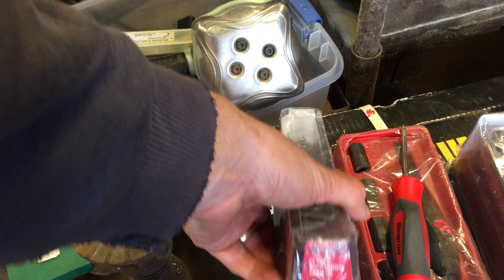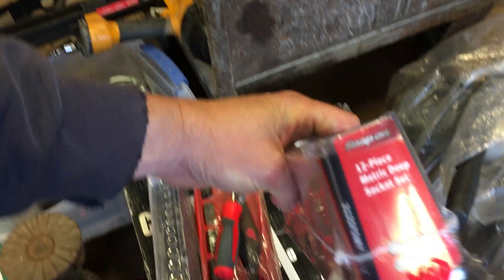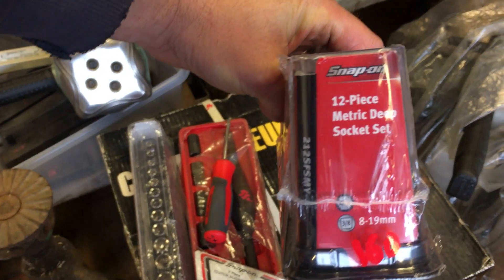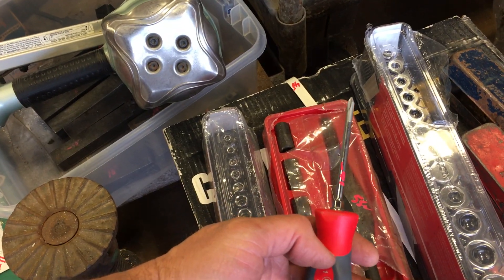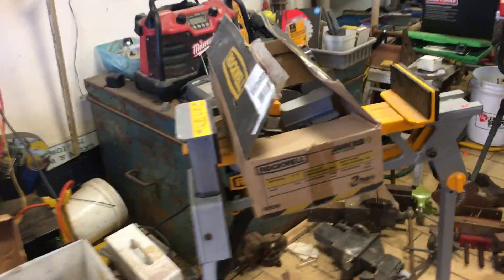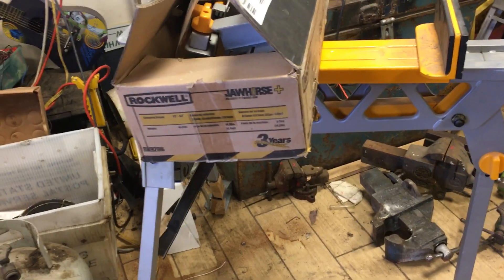Twelve-piece quarter-inch drive metric shorties: those are a hundred dollars. The twelve-piece metric deep, 8 to 19 millimeter, three-eighths drive: that is a hundred and sixty. Snap-on screwdriver: ten dollars. The snap-on clutch alignment tool: fifty-five dollars. Rockwell Jaw Horse stand: fifty dollars — it's quite heavy, surprised at how heavy it was for such a small stand.